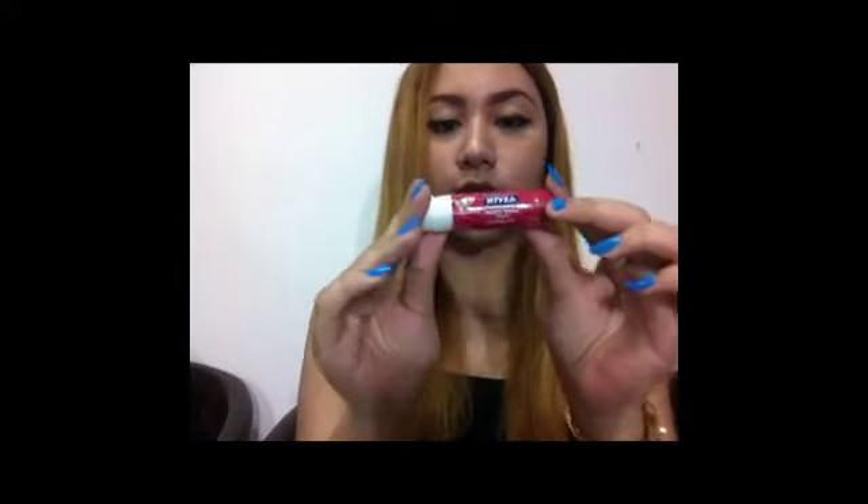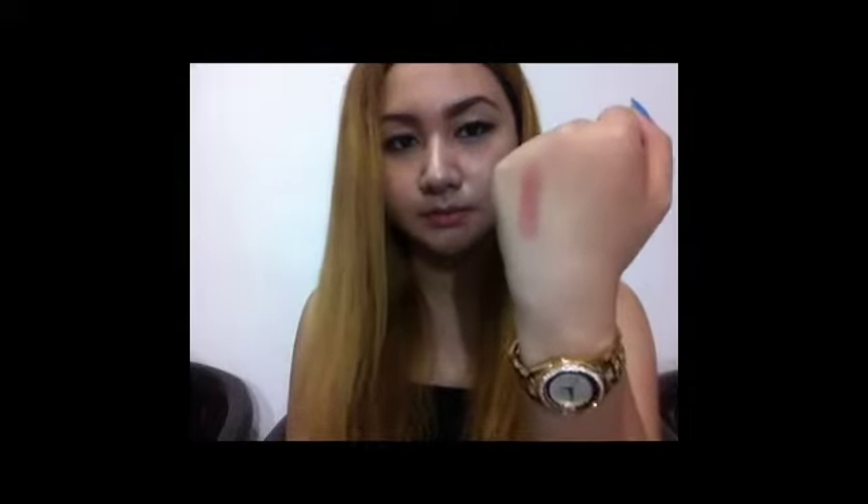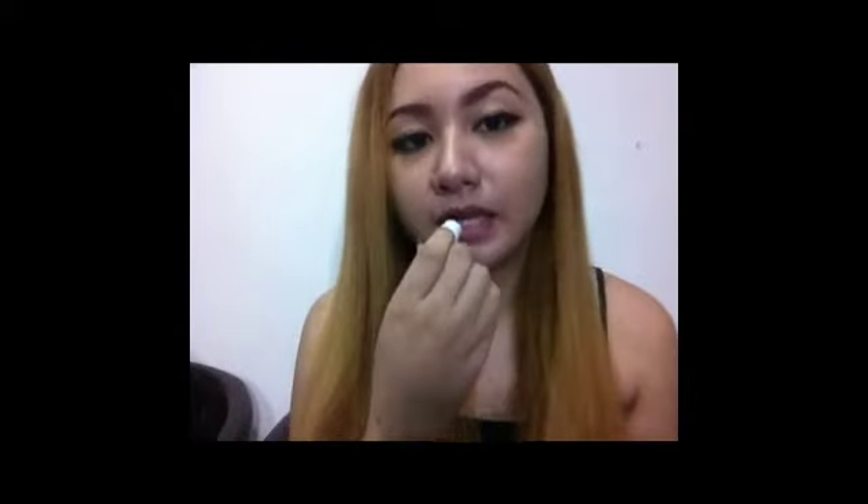The lip balm that I love is from Nivea. It's a bit shimmery, and on the lips it's just a simple color like this.